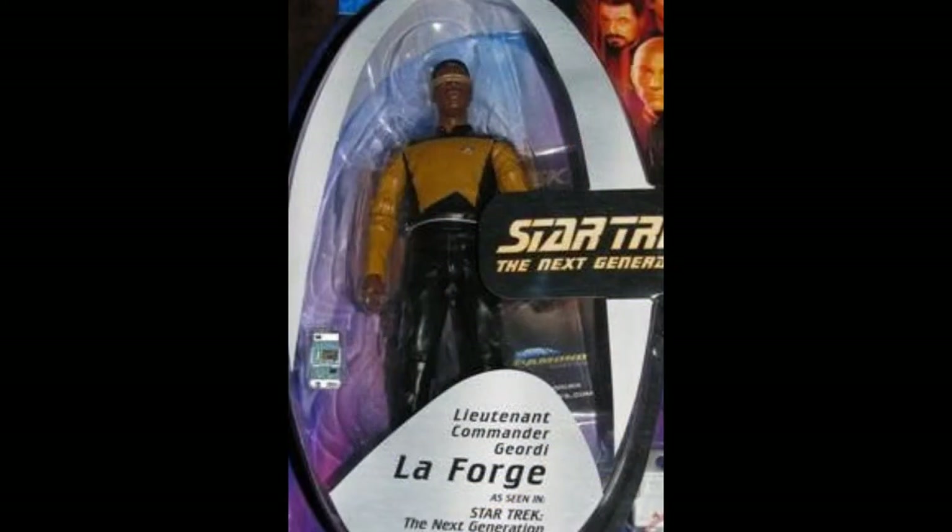And then we also had the Geordi LaForge figure. This looks quite nicely rendered — I particularly like the visor, which has always made Geordi look a bit more visually appealing and helps him stand out in the collection. It doesn't look like he comes with a ton of accessories, but he seems to have his engineering carry case, which is kind of cool.